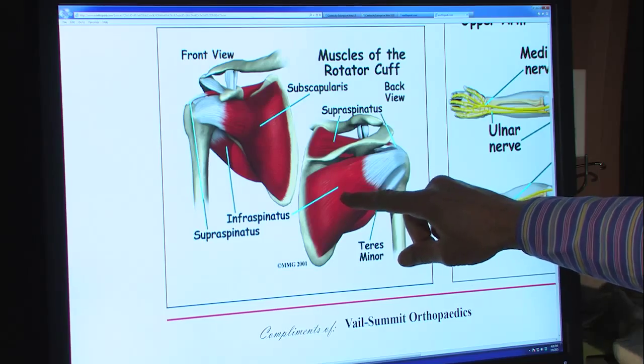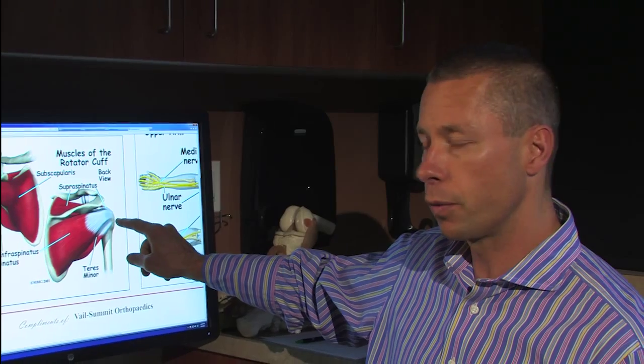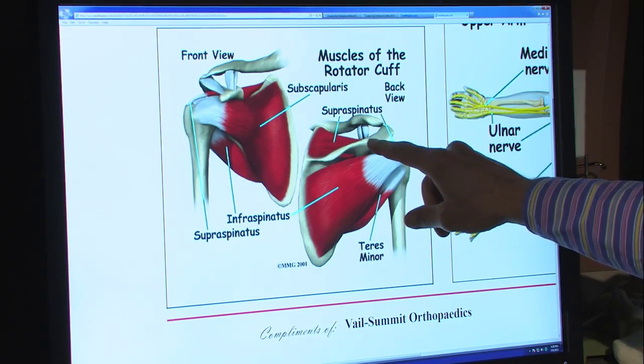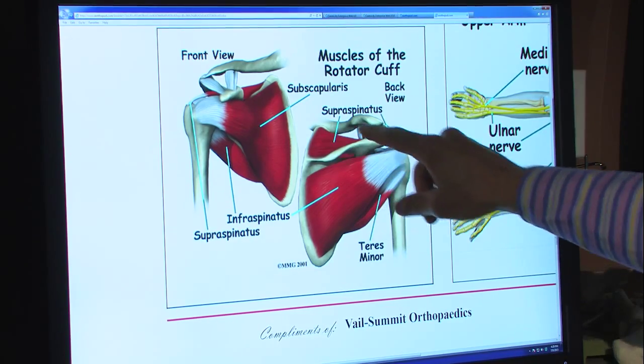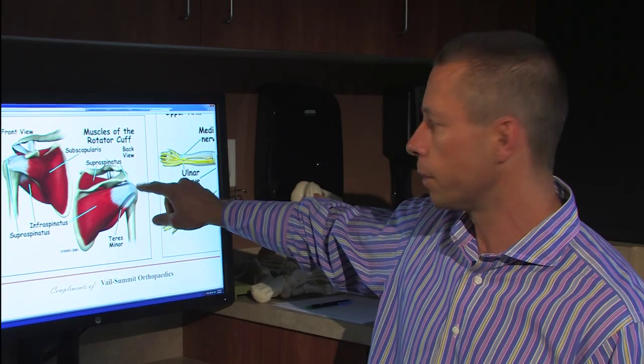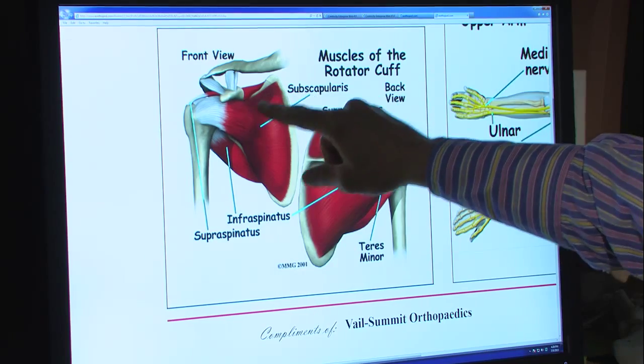The rotator cuff is made up of four muscles — a cuff of four muscles and tendons that rotate the shoulder. There are two muscles in the back: the infraspinatus muscle and the teres minor muscle. They become tendons that insert on the humerus in the back of the shoulder. There is one large muscle on the top of the shoulder called the supraspinatus — it's the most commonly injured muscle of the rotator cuff and inserts more on the top of the shoulder. Then there's one large muscle in the front called the subscapularis.